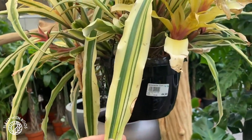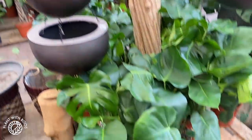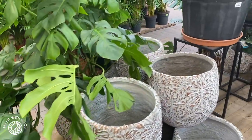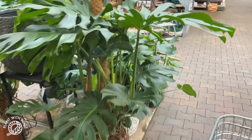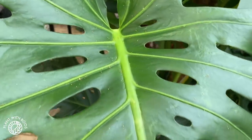Some strange plant — it looks like a spider plant but it's kind of different, a little bit more succulenty. It doesn't have a label so I can't tell you what it is. Some bigger monstera over here with all the little fenestrations.